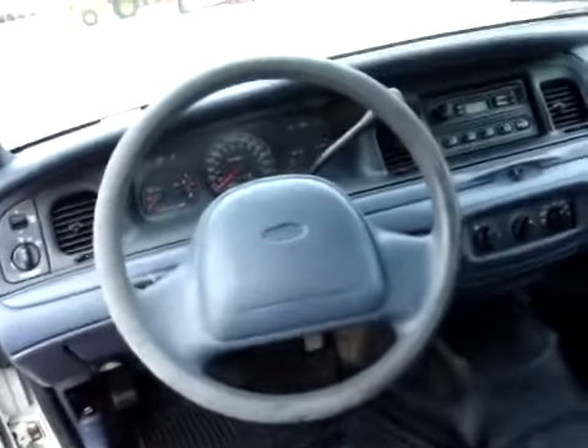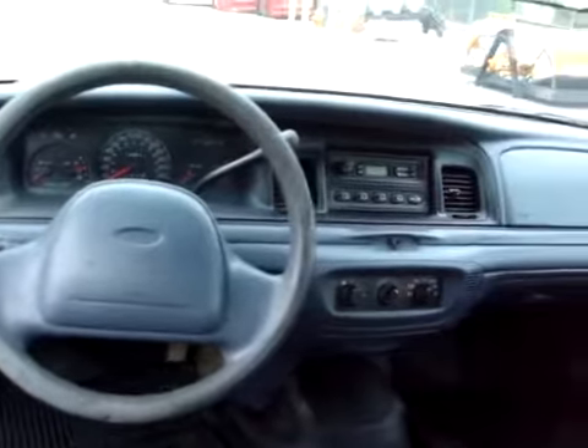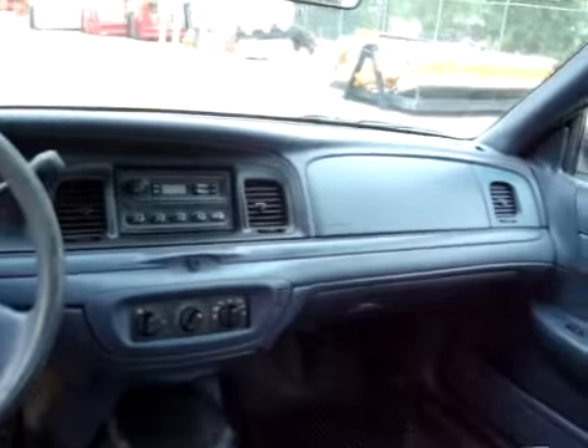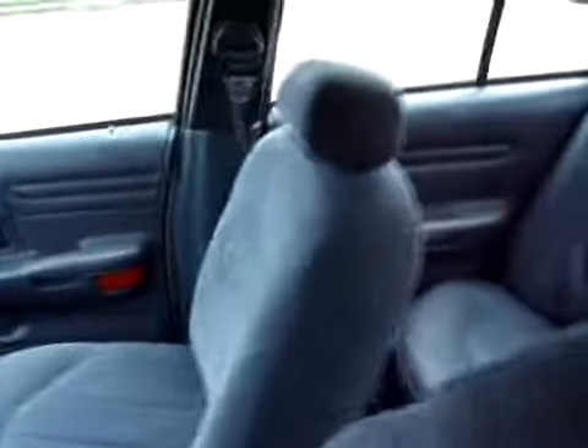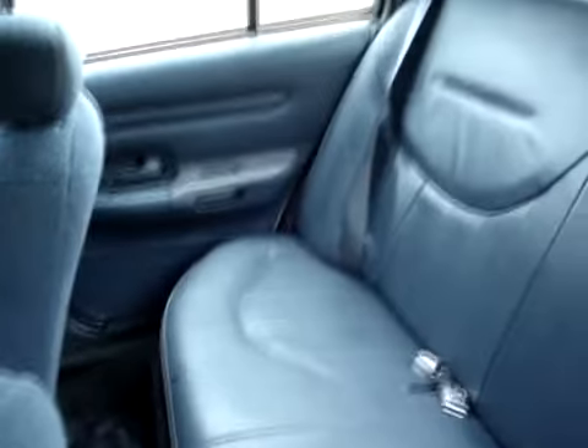A basic look inside — the steering wheel has been kind of worn down just from use, but you can put some kind of wrap on that. Other than that, the interior — I couldn't find anything else glaringly wrong. Everything is in real good shape.